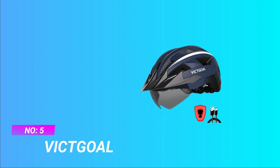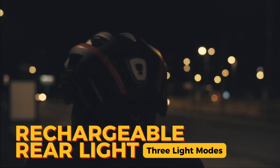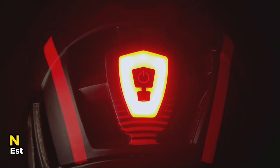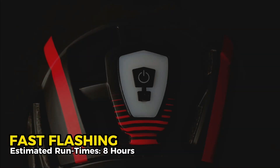Number 5: Vitgold All-Mountain Bike Helmet. Rechargeable Helmet Light — the Vitgold bike helmet includes a plug-in USB rechargeable LED light with 3 lighting modes: steady, fast flashing, and slow flashing, which will help riders behind you clearly recognize your direction.